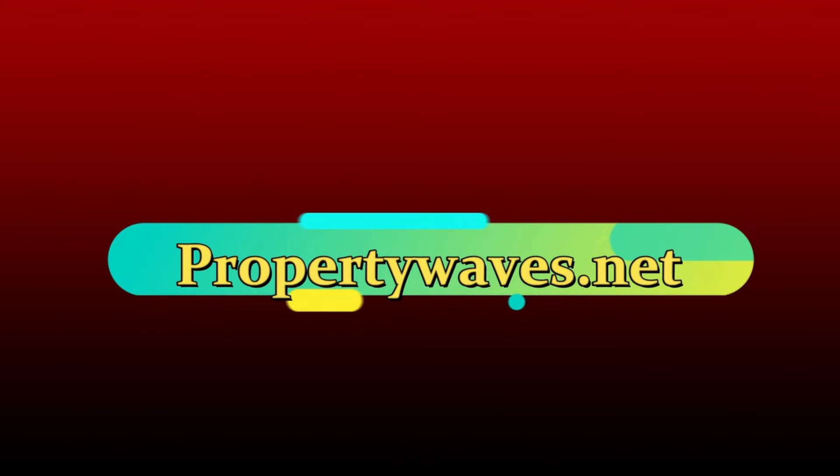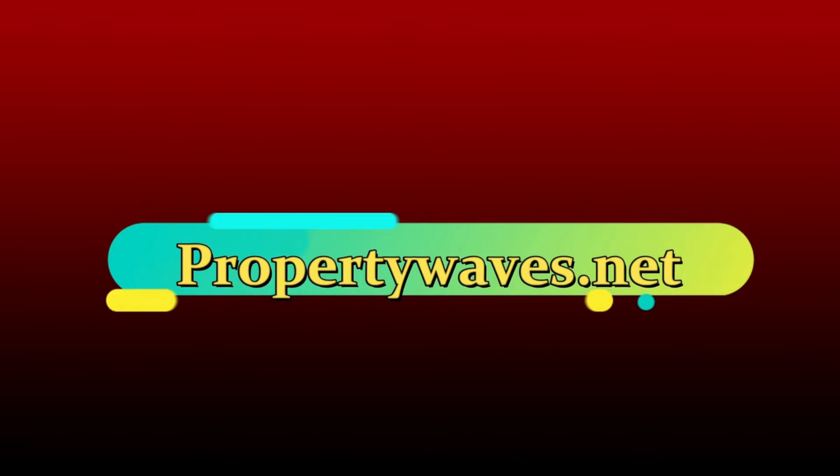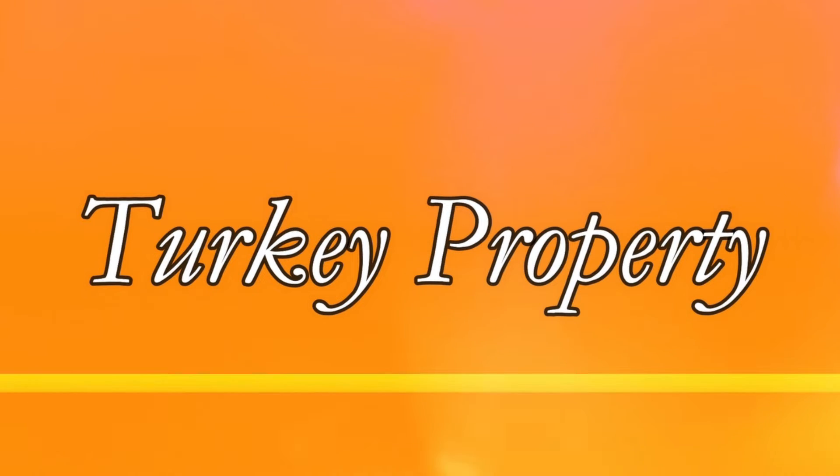This video is sponsored by PropertyWaves.net, where you can easily register and sell your property for free. So what are you waiting for? The link is in the description box — go and check it out.